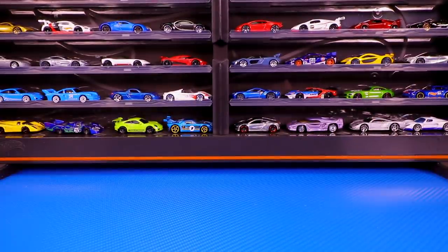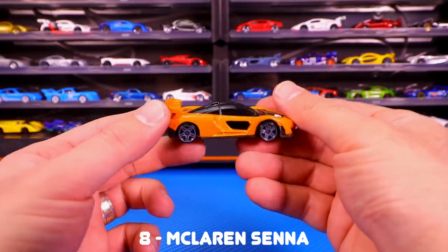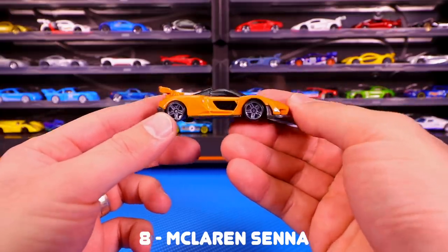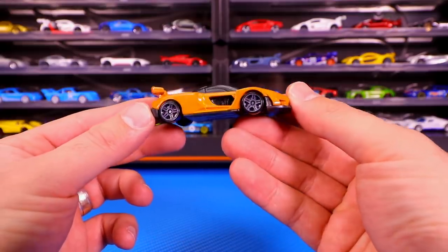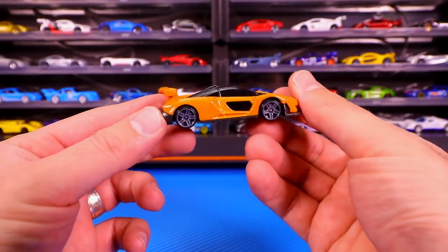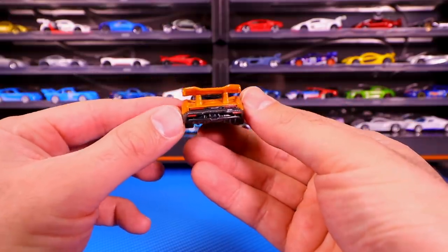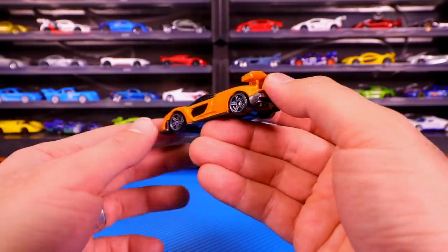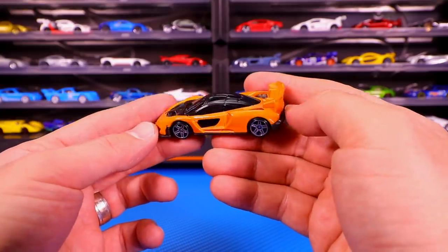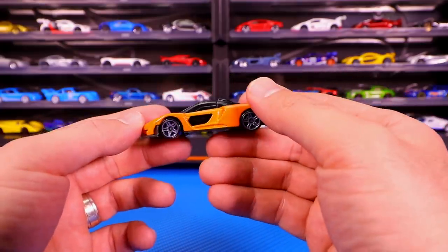Let's move on to number eight on our list, and it is the McLaren Senna. I know it should be up higher on the list, but I'll tell you why it's not in a second. From the side of it, check out that orange color — it looks so good. Those wheels in gray look fantastic. Moving to the back of it, nice big wing on there, that looks so cool. It's got the nice tampo, diffuser right there. And then it's got that window on the side, just like the real life car. It's kind of a blacked out roof, so you don't see much of the interior.